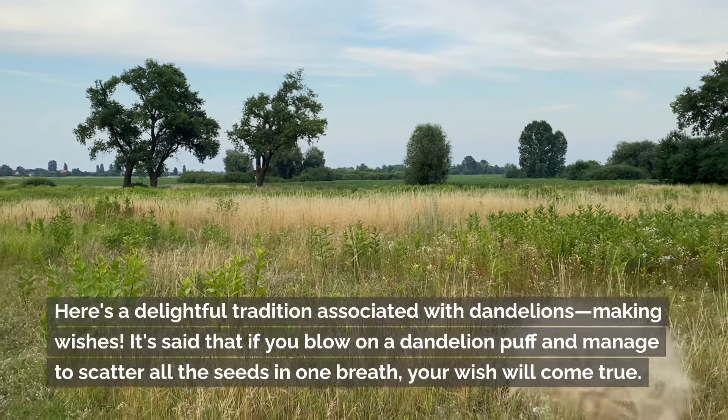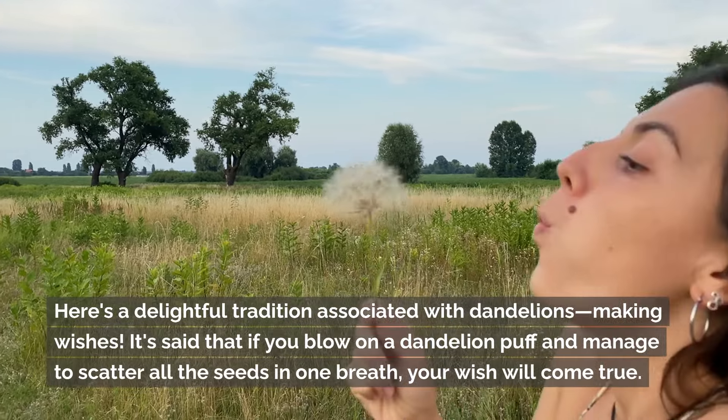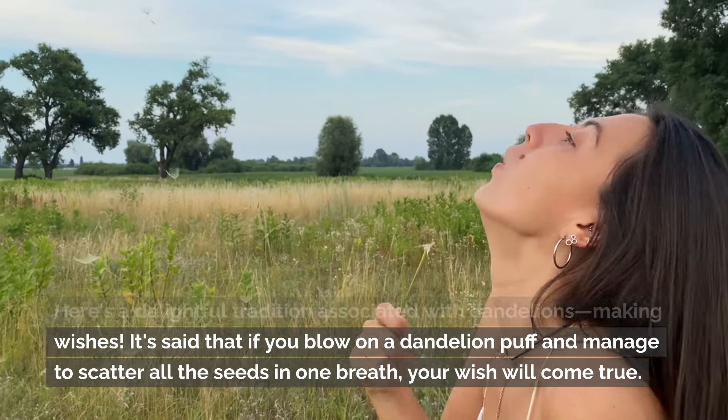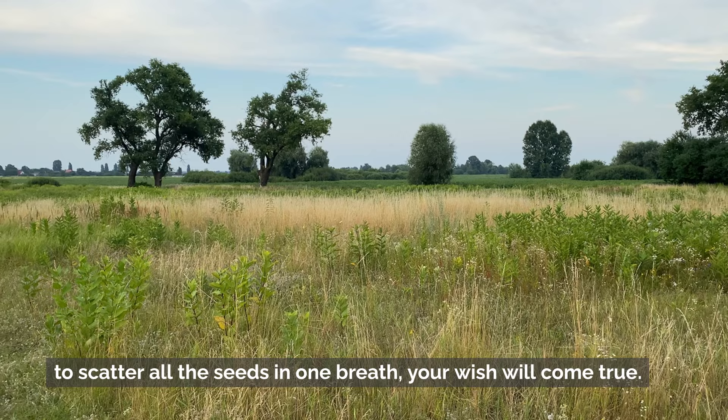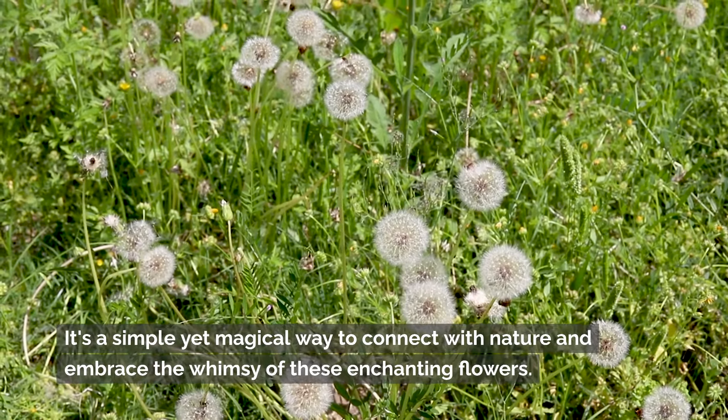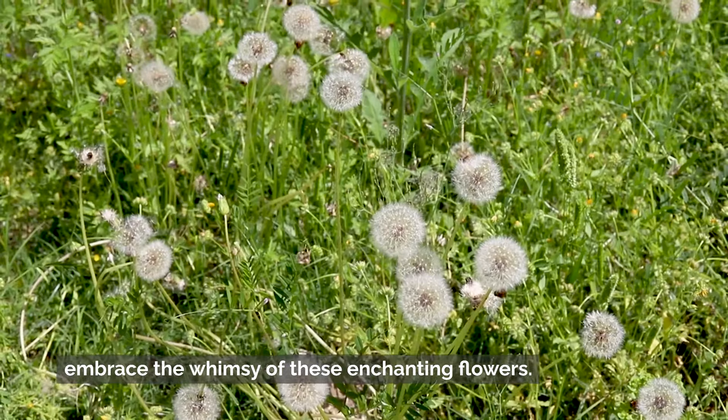Here's a delightful tradition associated with dandelions: making wishes. It's said that if you blow on a dandelion puff and manage to scatter all the seeds in one breath, your wish will come true. It's a simple yet magical way to connect with nature and embrace the whimsy of these enchanting flowers.